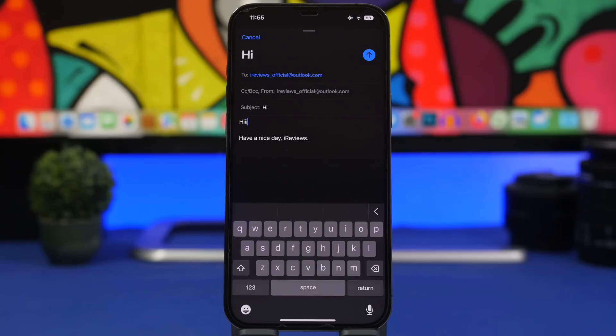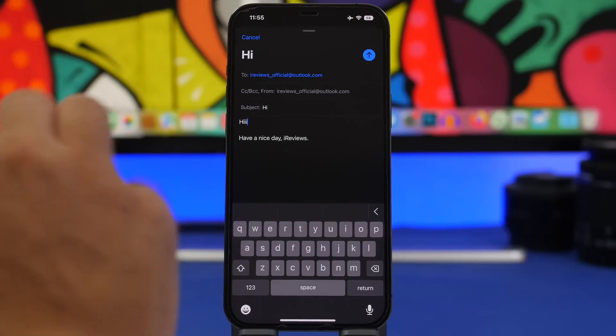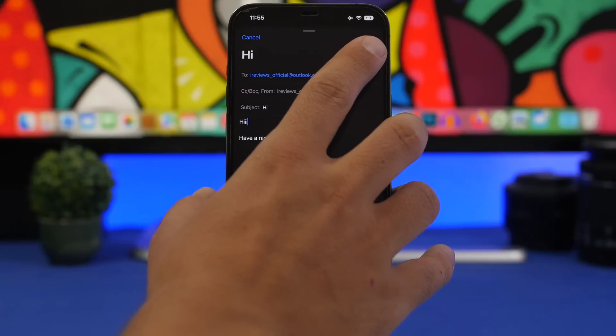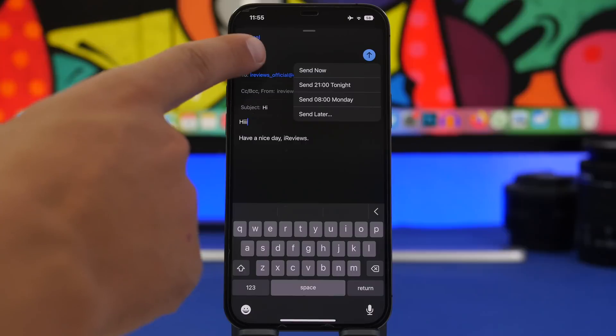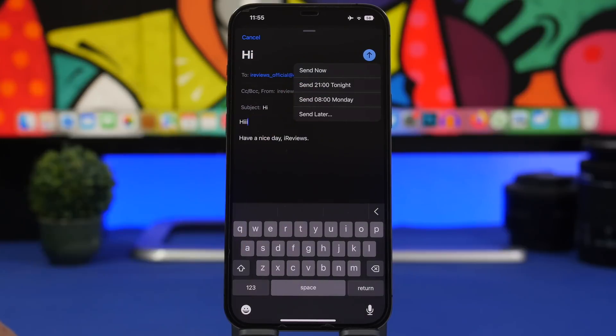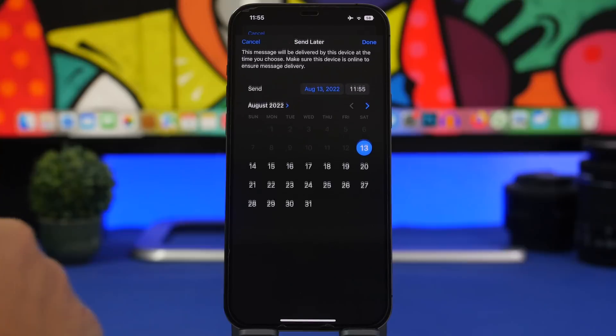Next is the ability to schedule emails — very useful. Compose an email, add the receiver, the text, and what you want to send. Then just tap and hold the Send button and you'll get options: Send Now, Send Tonight at 9 PM, or Send Monday at 8 AM. This is a preset — since we're on the weekend it shows Monday — and you can also tap Send Later.